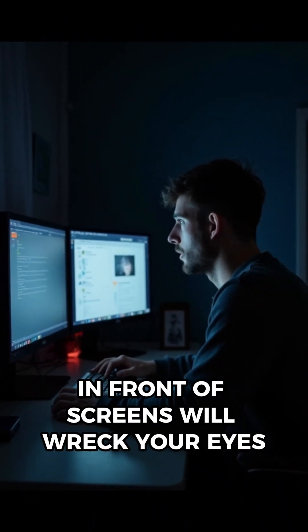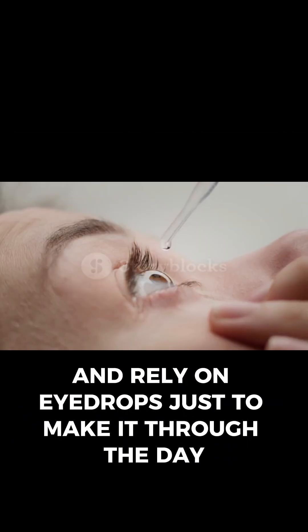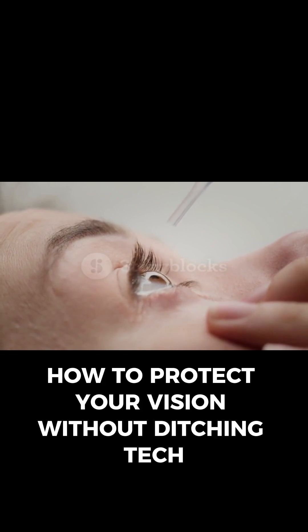Working 10-plus hours daily in front of screens will wreck your eyes. Millions of people now suffer blurred vision, pounding headaches, and rely on eyedrops just to make it through the day. This stops today. Here's how to protect your vision without ditching tech.